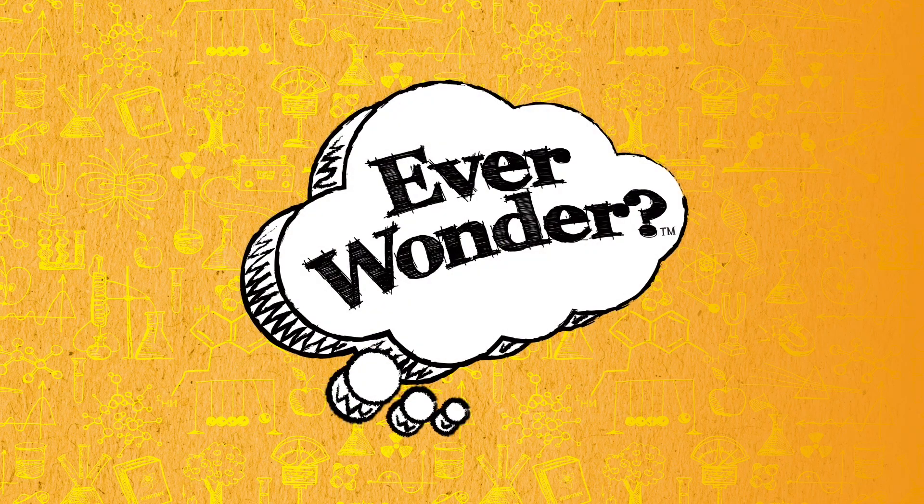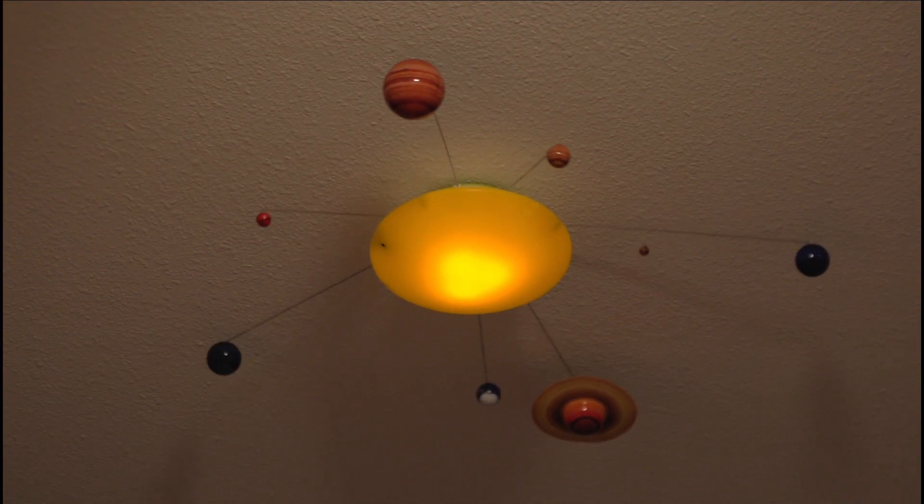Ever wonder what planets are in the solar system? Find out with Solar System in My Room.